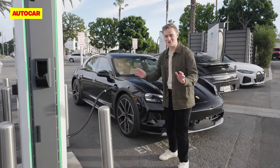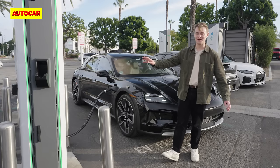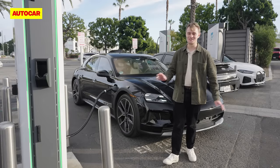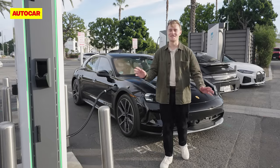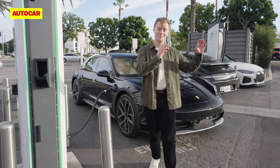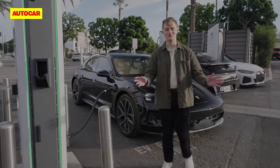Plugged in just three minutes ago, we've already added 15 kilowatt-hours to the battery. We're currently charging at a rate of 317 kilowatts — that's faster than any EV I've ever seen, and certainly faster than anything you can buy in the UK right now. Porsche says a 10 to 80 percent top-up will now take about 18 minutes at an ambient temperature of 15 degrees, compared with 37 minutes before — genuinely enough time to go to the bathroom and get a cup of coffee.